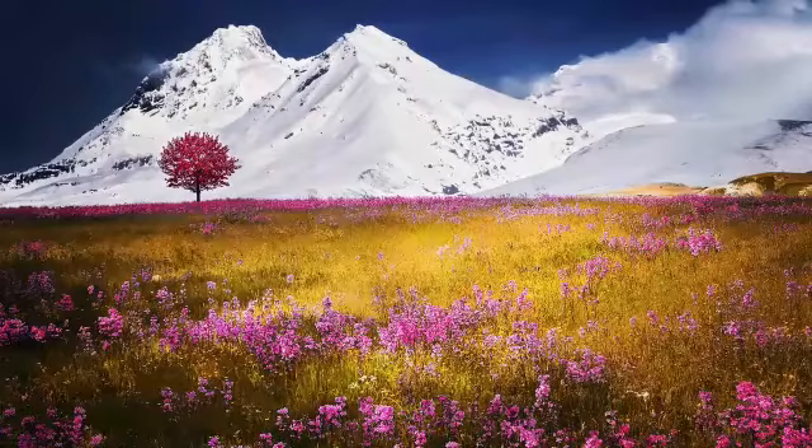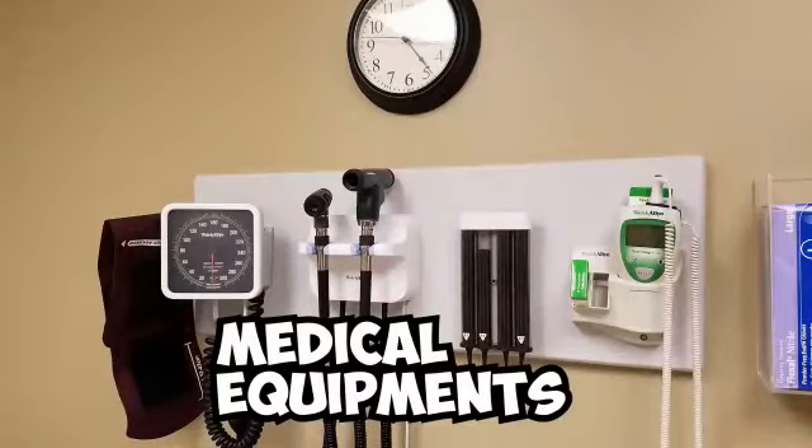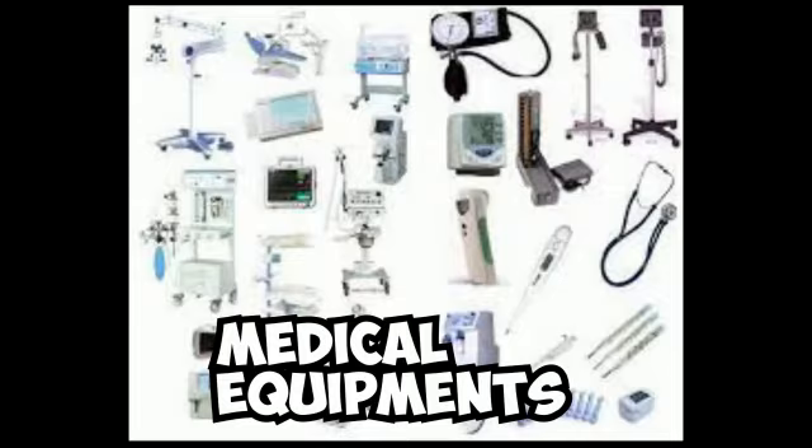A wonderful day to all. Welcome to our channel Maniosei. Medical equipments play a tremendous role in diagnosis. Here are some which help us to diagnose the diseases.